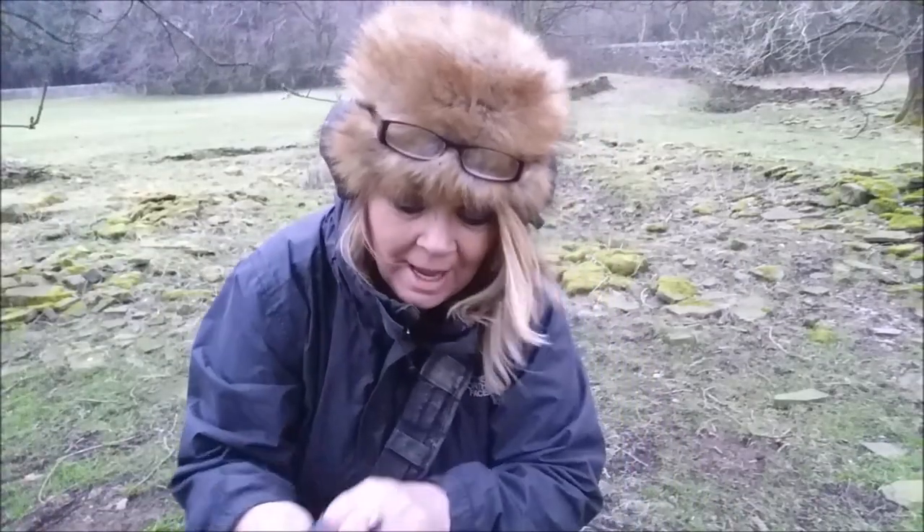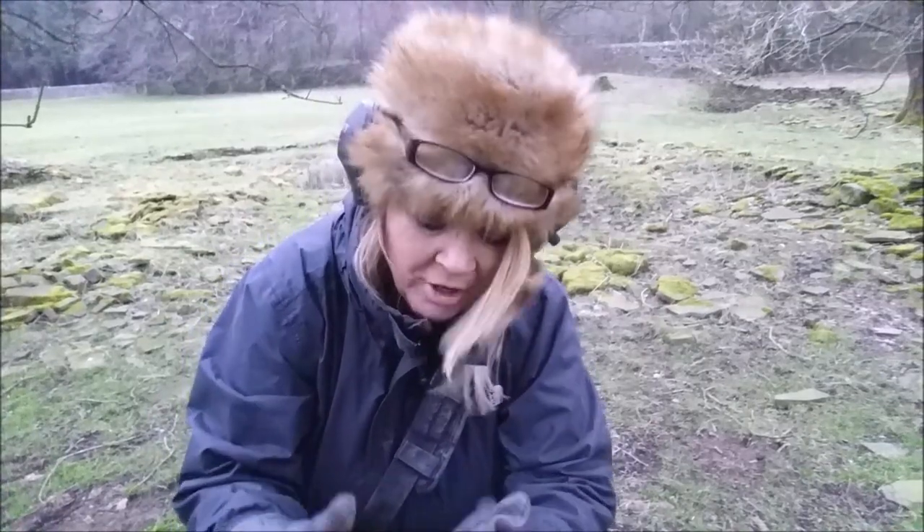Can you believe I'm up and out at eight o'clock in the morning? The wind is absolutely proper bitter, but I've had the chance to come to a site that had a church on it about 150 years ago. What they did is they took the church and moved it down the valley, so all that's left here now is the remnants. I'm going to try my hardest to find something silver, but if I don't, I'm just glad I'm out. I'm doing three hours because I've got to get back - got to take the kid to the park to see his friends.